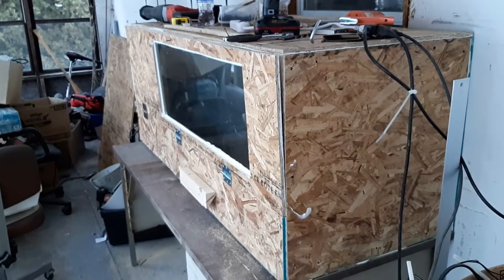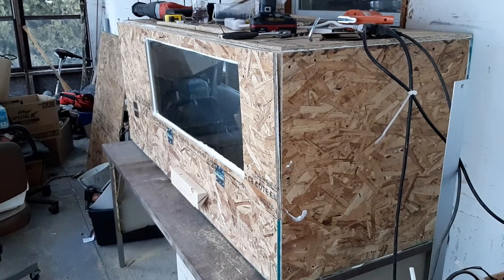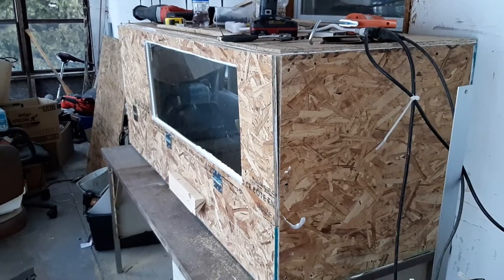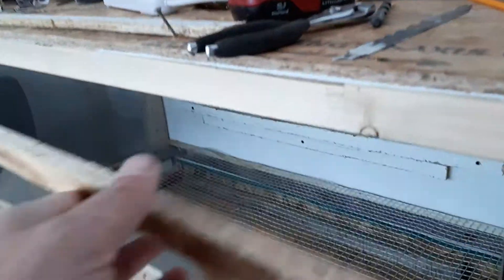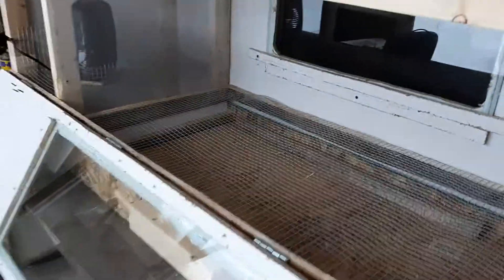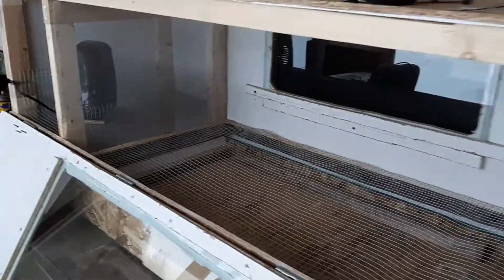Here's our brooding box we just built — almost finished. It's five feet long and two feet high, two feet deep. Inside there's a place for the chicks to grow that is four feet long, and then the last foot of it is the heater section.